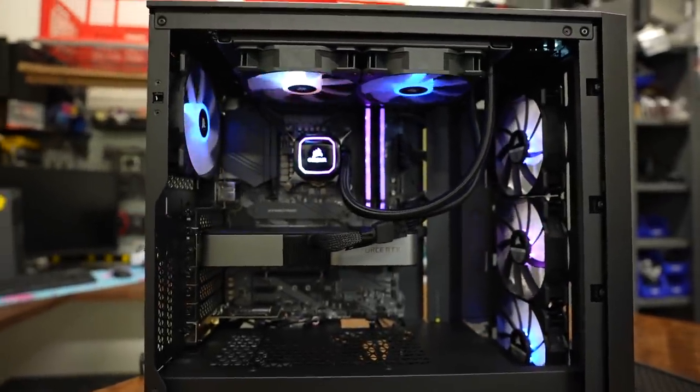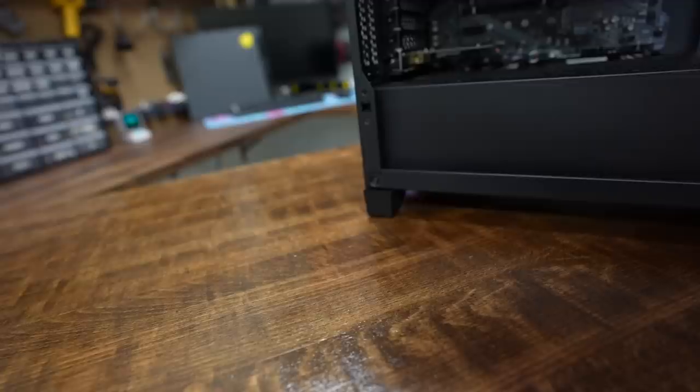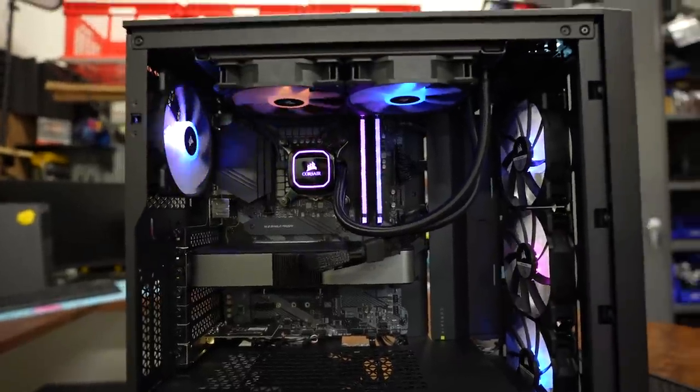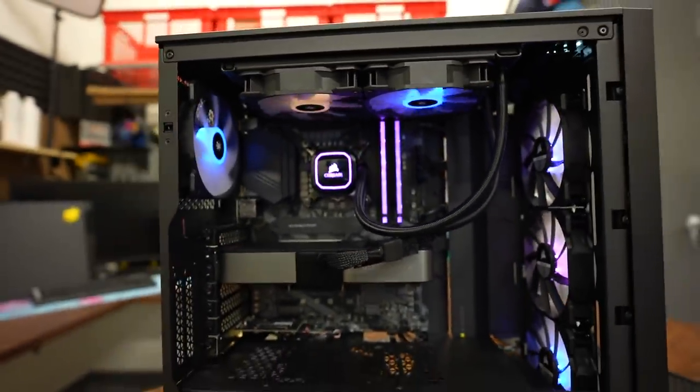Cable management — hey hey. They did a fantastic job. Everything looks really nice and tidy on this side.